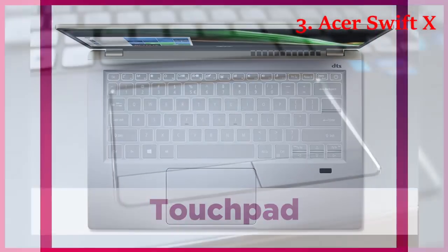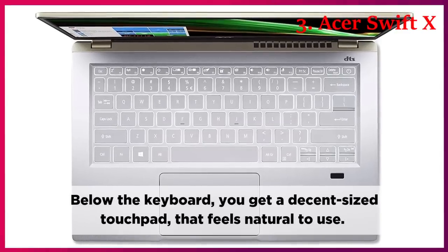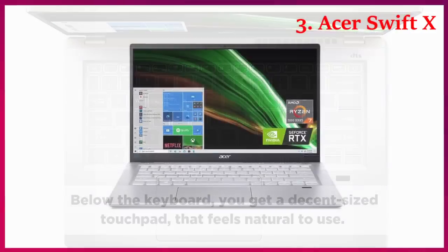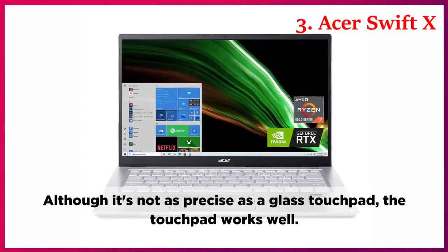Touchpad. Below the keyboard, you get a decent-sized touchpad that feels natural to use. Although it's not as precise as a glass touchpad, the touchpad works well.